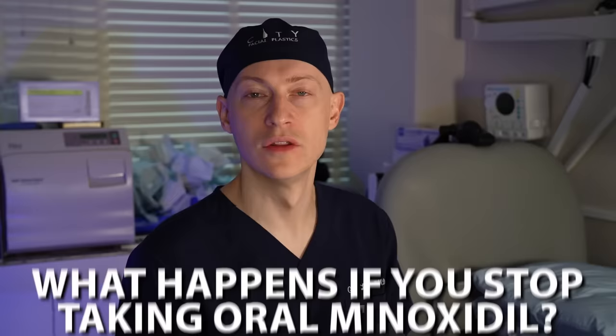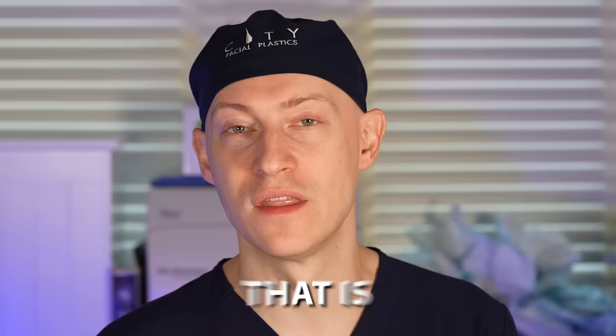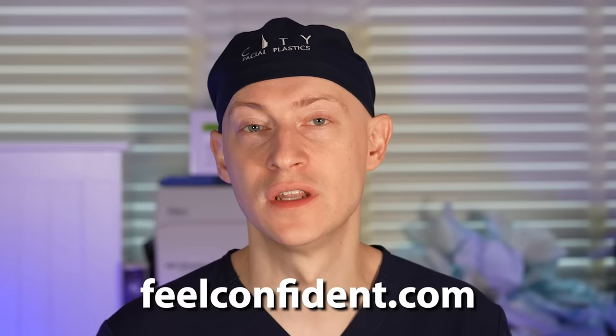If you stop taking oral minoxidil, the termination of treatment results in progressive hair loss — you lose what you've gained over the period of several months after stopping. It is okay to miss some doses here and there; missing a dose or two is not a concern. Go to feelconfident.com if you're interested in therapy for hair loss, and I'll see you in the next video.